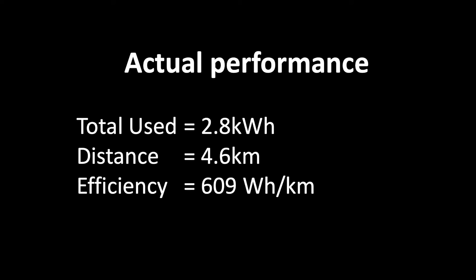Time to look at the overall performance. We used 2.8 kilowatt hours for a distance of 4.6 kilometers, which comes out to about 609 watt hours per kilometer.